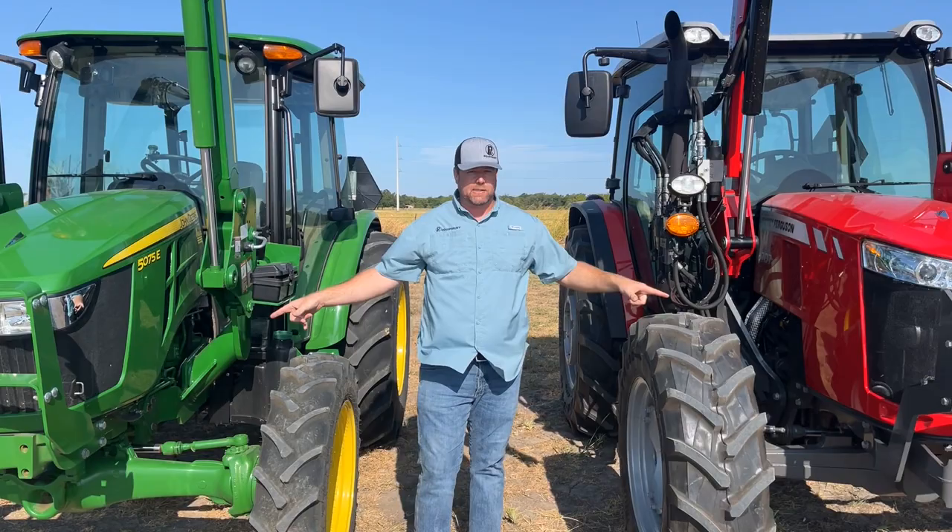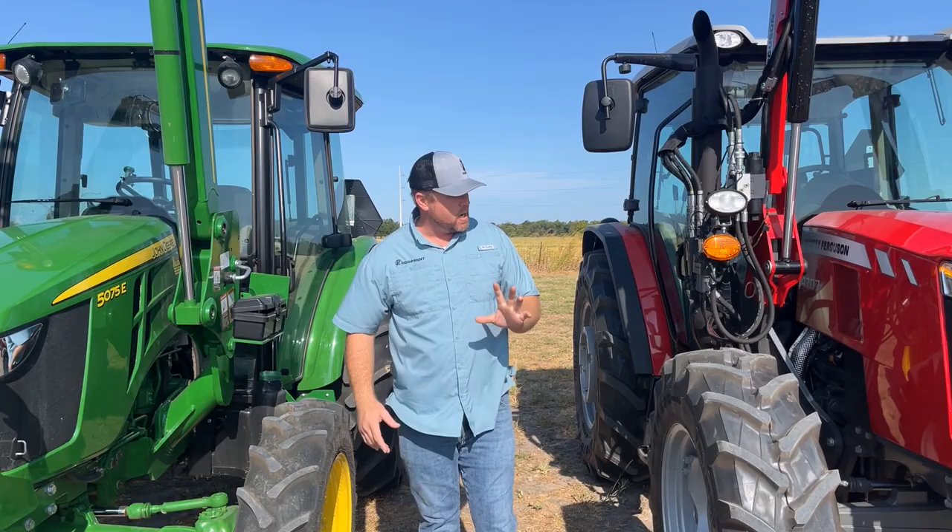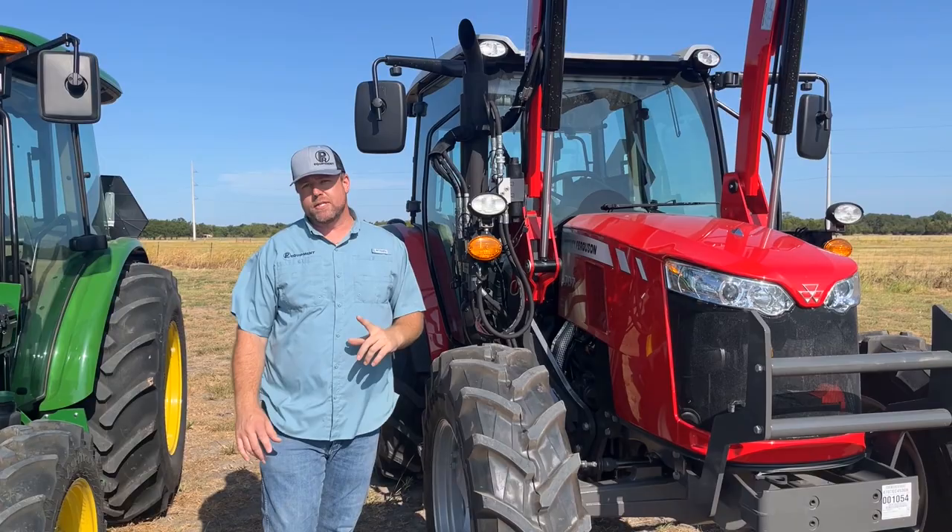One other thing we can't see just by looking at these tractors: on the Deere, it's a three-cylinder 2.9-liter engine. On the Massey, it's a three-cylinder 3.3-liter engine. So you're getting a little over 10% more displacement when you go with the Massey.